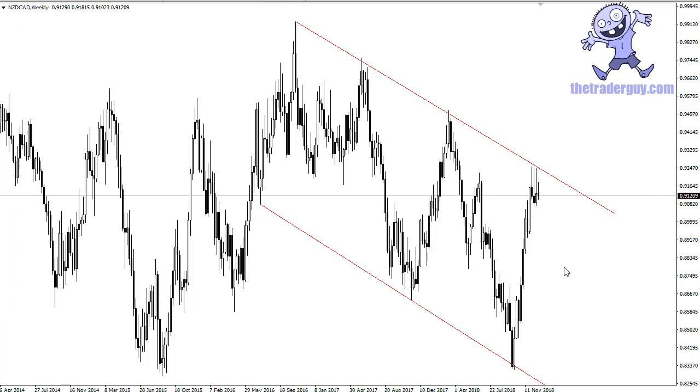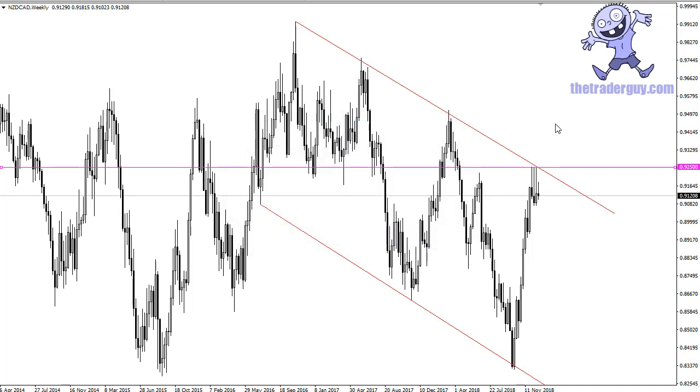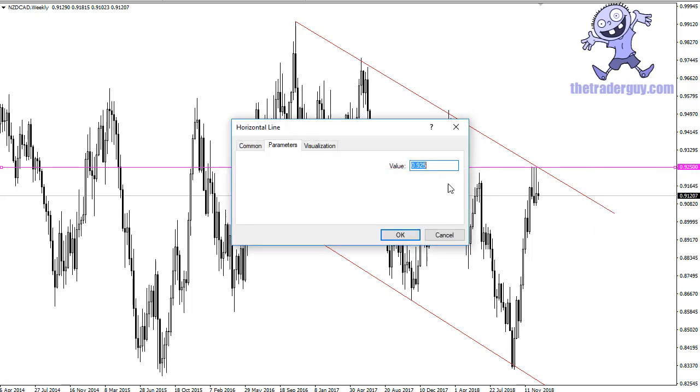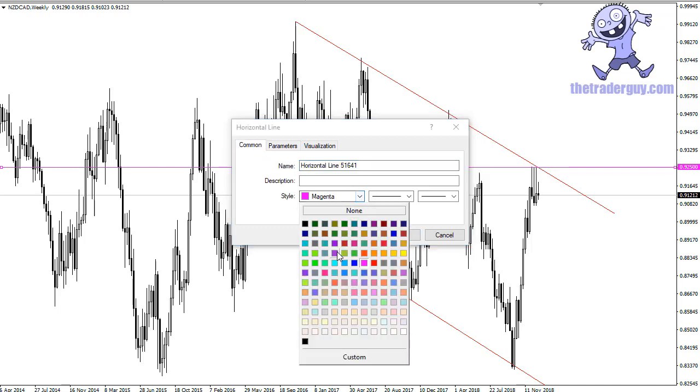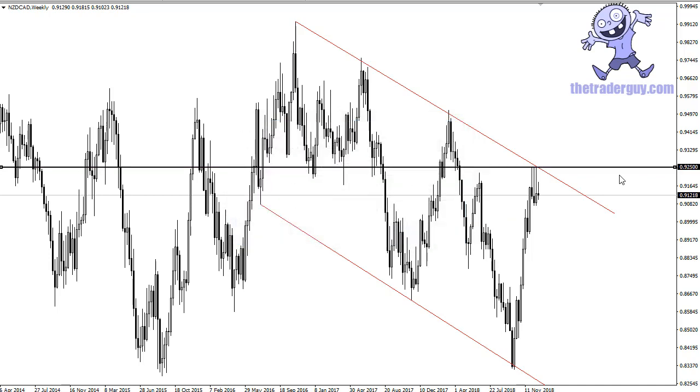But when you zoom out to the weekly chart, something becomes very apparent. Number one, we're in a downtrending channel. We have formed a couple of shooting stars — three in a row previously. My experience has been that when you see three shooting stars in a row, that means something you should be paying attention to. You can also make an argument for a resistance level — I'll put this at 0.9250 just to split the difference — and you can see where there's a real argument for this market falling apart.